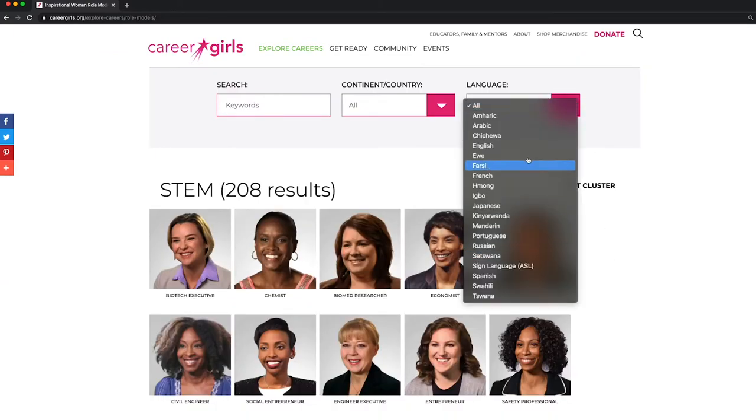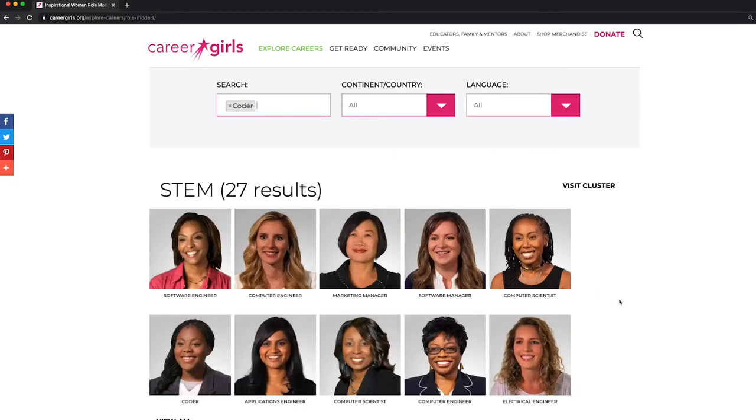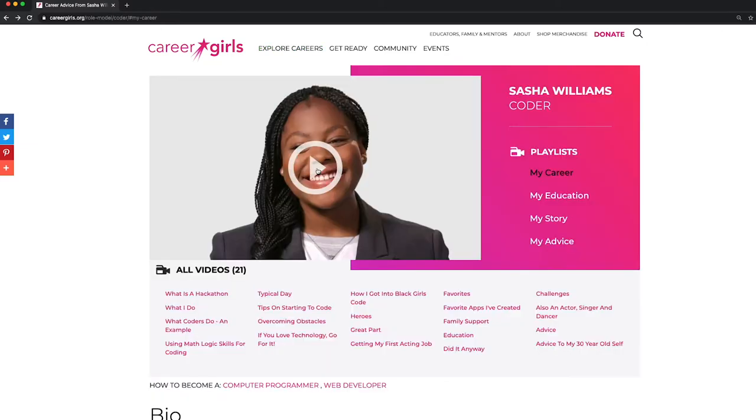Use the search bar to filter through our role models. When you click on a role model, you'll find her videos.